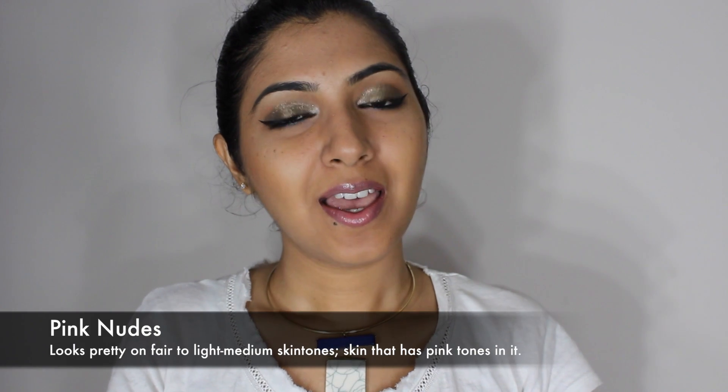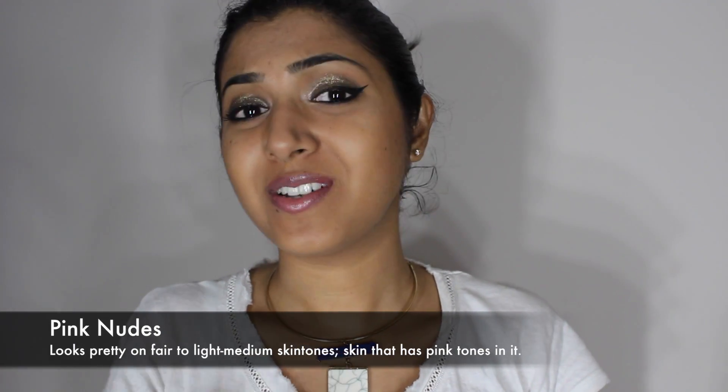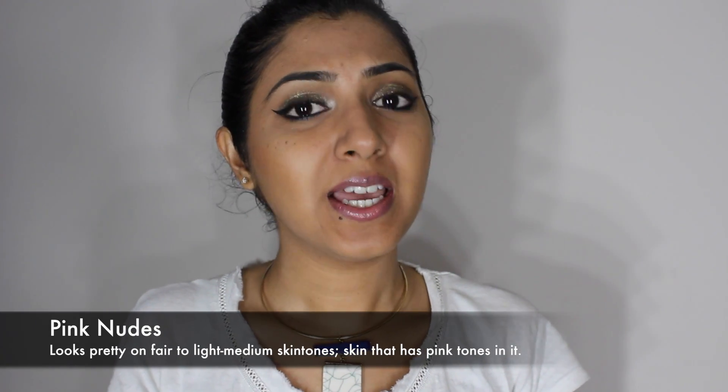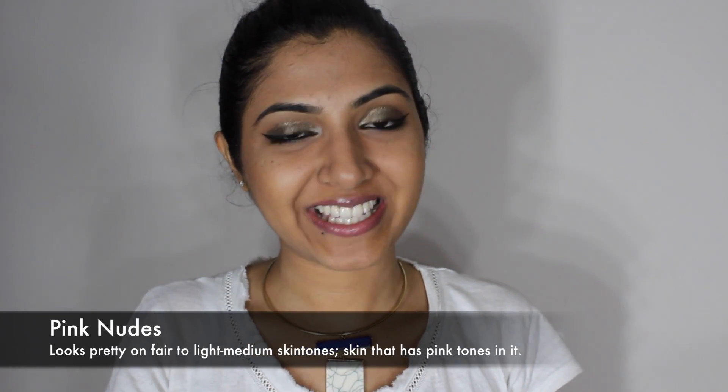The first option, being pinky nudes, goes with complexions that have pink undertones. So when you go out in the sun, if you turn pink quickly, pink nudes will look good on you and bring a nice, lovely flush to your cheeks.